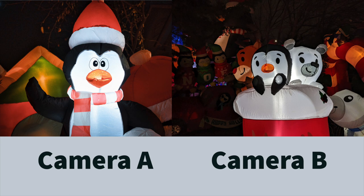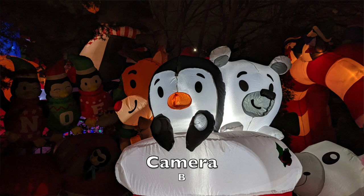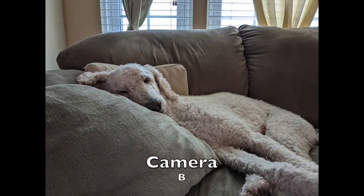Here we are at night. What does the larger Micro Four Thirds sensor look like in comparison to the computational night mode on the Pixel 6a? They look quite similar to me. Unfortunately, I didn't get the exact same shot. What do you think — camera A or camera B? Which one's the smartphone?